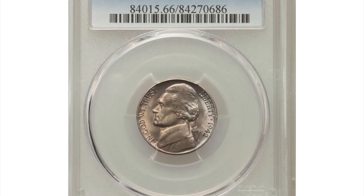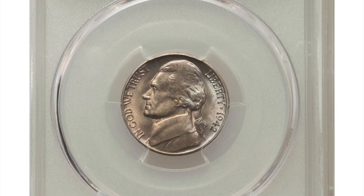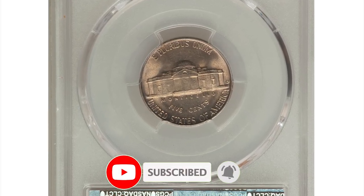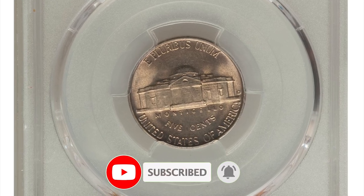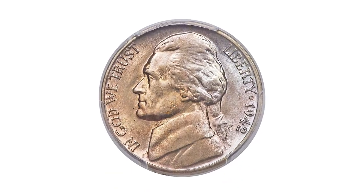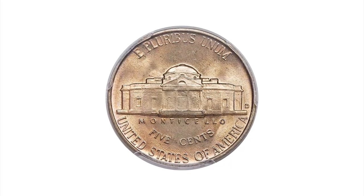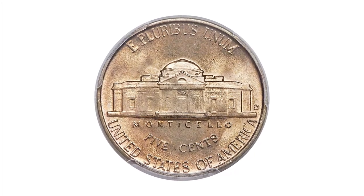Hello guys, today we are going to look into several valuable US coins that could be in your coin collection, starting with this 1942-D Jefferson Nickel, rare D over horizontal D repunched mintmark variety. This wartime 5 cent is graded mint state 66 with full steps by PCGS.